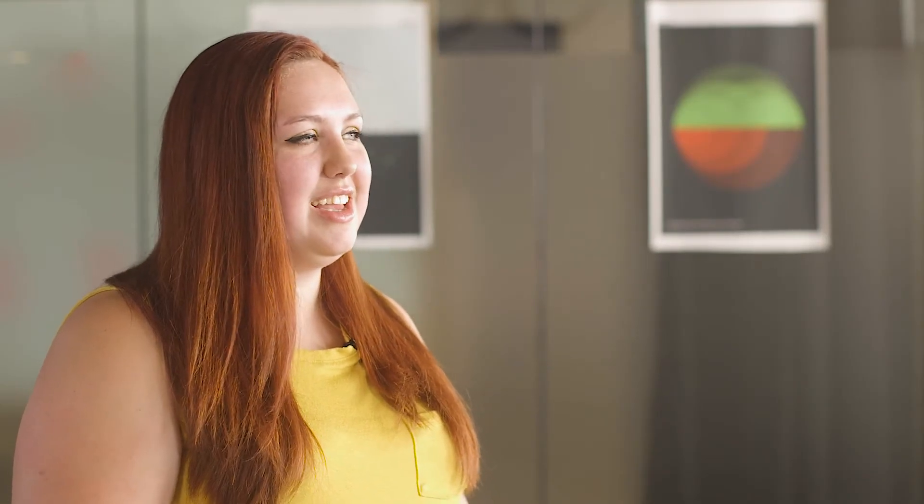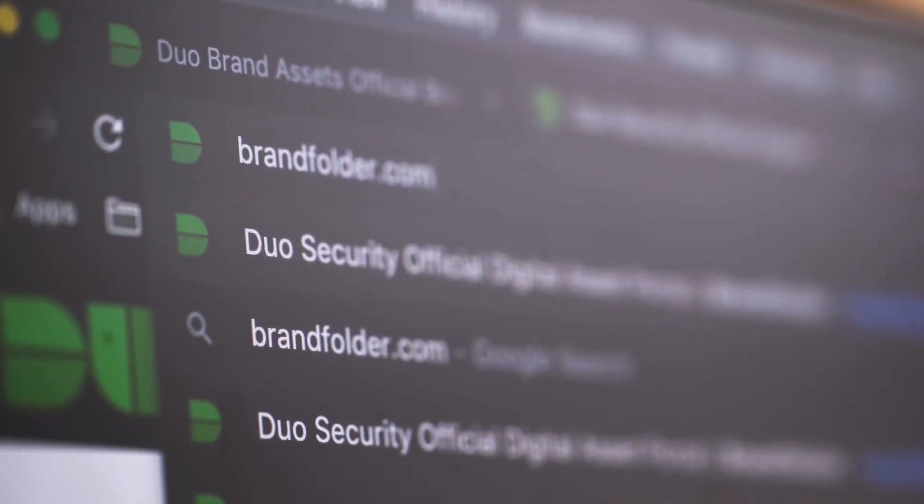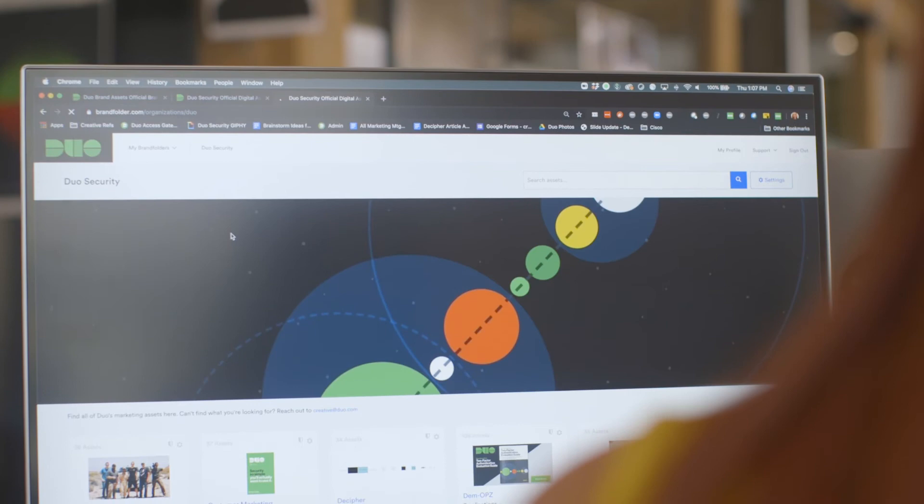My name is Marla Jones and I am a graphic designer on the marketing team at Duo. Brandfolder has helped save many headaches — it removes interruptions from my day because I'm not getting pinged 20 different times to find assets. Everybody can go do it themselves.